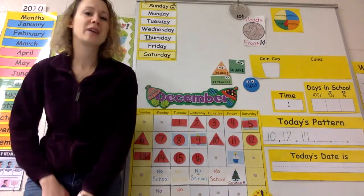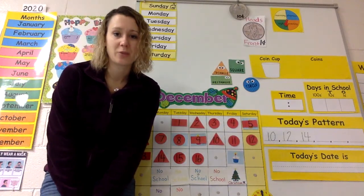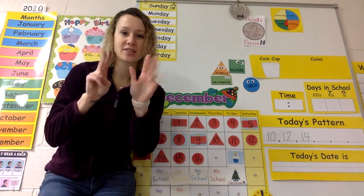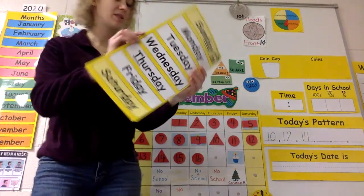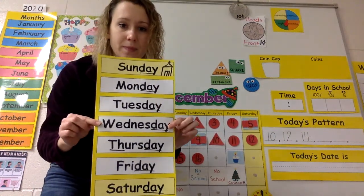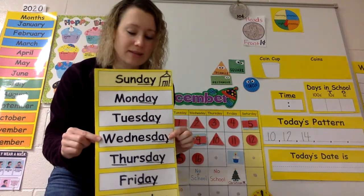Good morning, my loves. This morning, we're not going to sing about it, but how many days are there in a week? There are seven. I would like you to look up here. If yesterday was Wednesday, what day of the week comes after Wednesday?